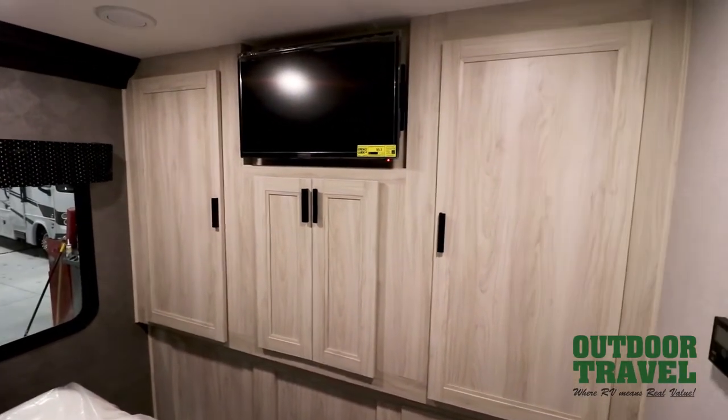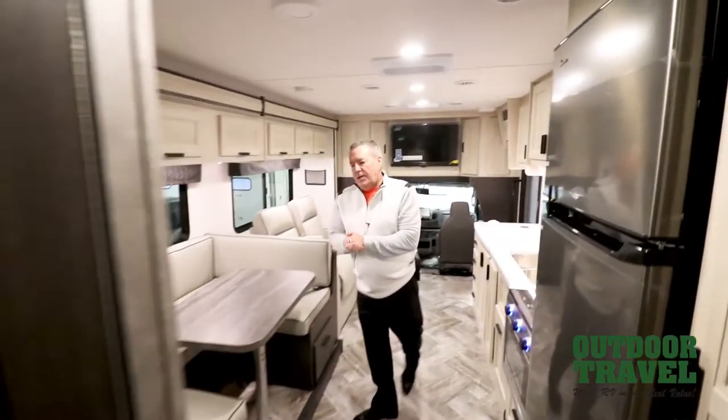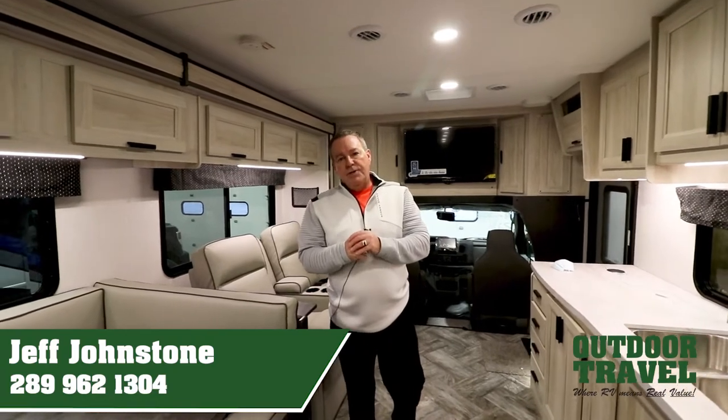So that is the Forrester 3011, the 2022 model with the trekker cap. If you have any questions or would like more information, my name is Jeff Johnstone here at Outdoor Travel and I can be reached at 289-962-1304. Cheers!